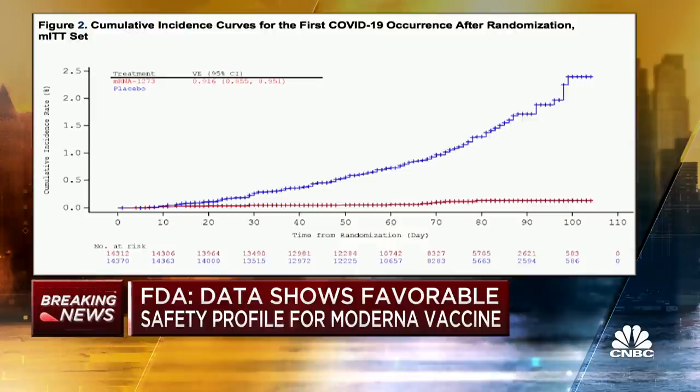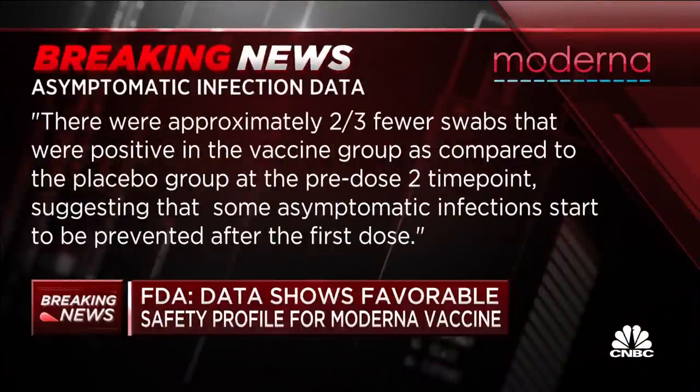Another really interesting thing from these documents — not just from the FDA, but Moderna's own addendums — is that there may be protection against infection with the virus and not just symptomatic disease. They swabbed for the virus when people came back for their second shot, basically 28 days later. Two-thirds fewer swabs were positive in the vaccine group compared to the placebo group at the pre-dose-two time point, suggesting that some asymptomatic infections start to be prevented after the first dose. This suggests the vaccine may prevent transmission and not just symptomatic disease, which is really key for potentially getting to herd immunity. But these are early data, and we need to see that borne out.